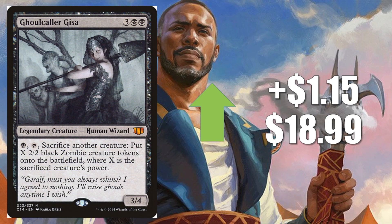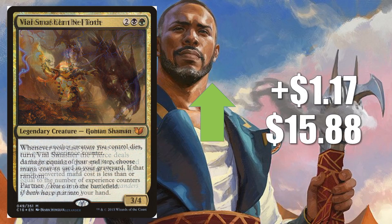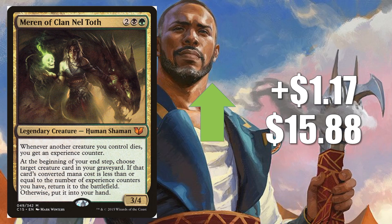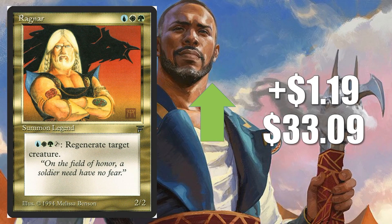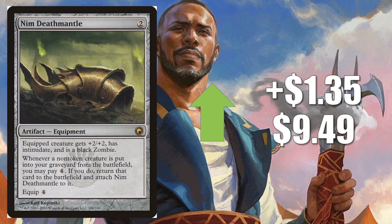Ghoulcaller Gisa goes up $1.15 to $18.99 — good in Teysa decks and a speculation card if zombies are coming in War of the Spark. Vile Smasher the Fierce goes up $1.16 to $11.99 — you can only get this one in foil. The main reason it's moving this week is Legacy — there's a Grixis Commander Delver deck that runs two of these in the main and it performed well on Magic Online. Mirran of the Clan Neltoth goes up $1.17 to $15.88 — another card that plays well with Teysa Karlov or Prime Speaker Vannifar. Ragnar goes up $1.19 to $33.09 — whenever these Gold Legends reserve list cards go up, I like to point them out. Sheoldred, Whispering One goes up $1.27 to $15.28 — this is the Iconic Masters copy, and it plays well with Teysa, Judith, or even Mirran. Nym Deathmantle goes up $1.35 to $9.49 — plays well with Judith as well as Teysa.